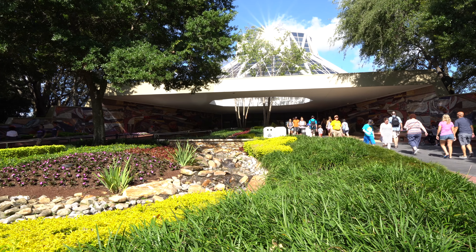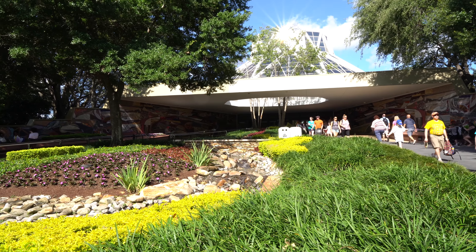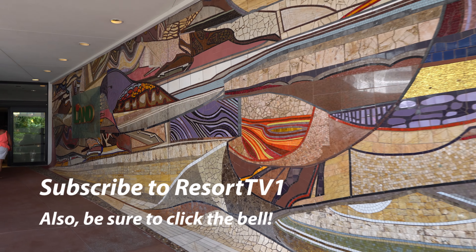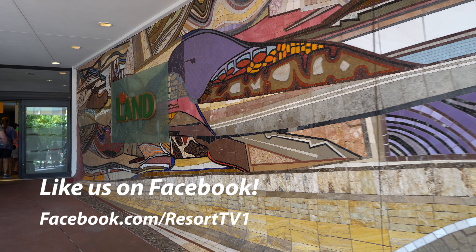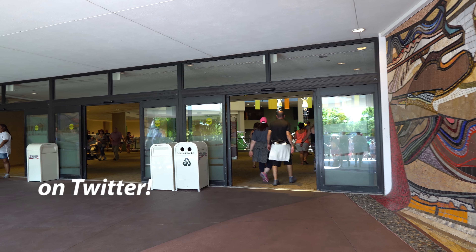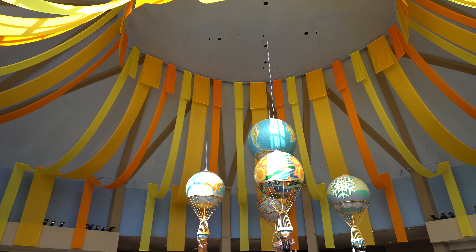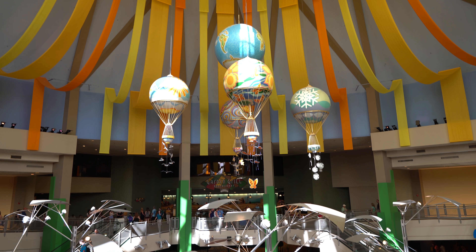We have a beautiful day here at Epcot and the front part of the Land Pavilion is just beautiful during the day. These murals on the way into the building are just beautiful. This is one of the more impressive pavilions to walk into because you've got this beautiful atrium area with a rotunda on top and windows on the other side that let in a lot of natural light.